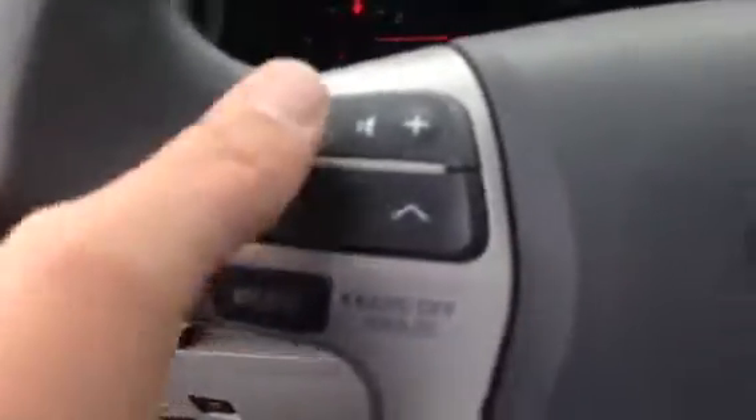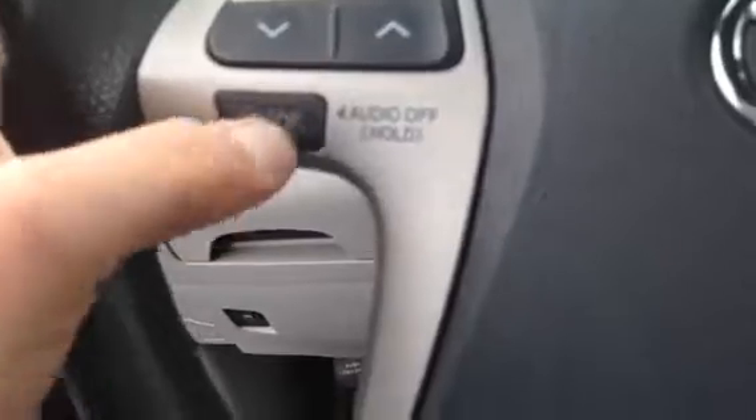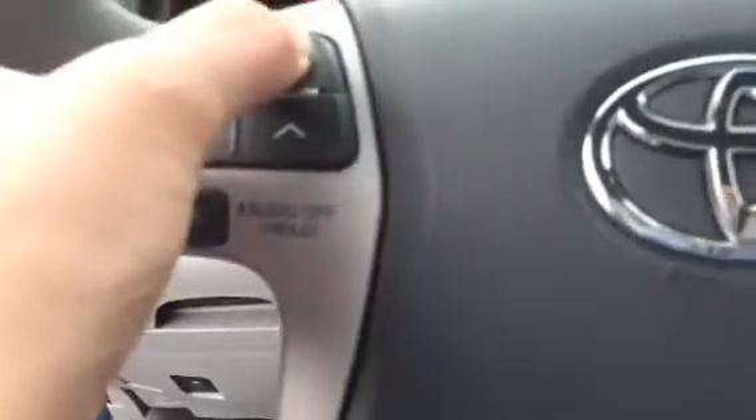You get your audio controls right here on the steering wheel so you don't have to take your hands off the wheel. You can turn it on, turn it off, change the stations, and adjust your volume.